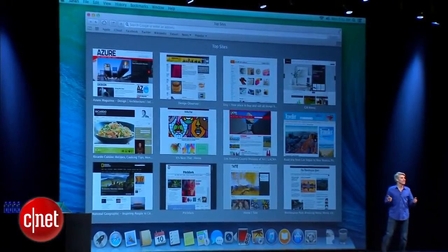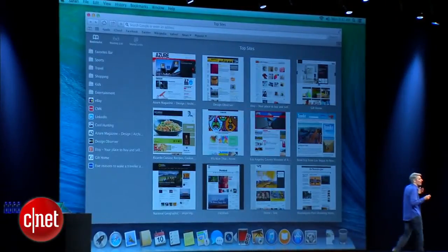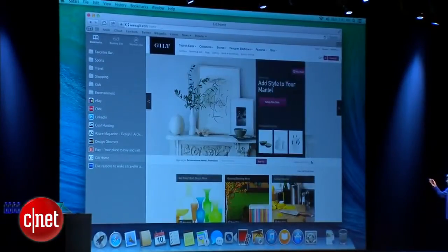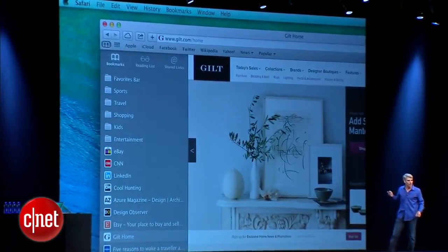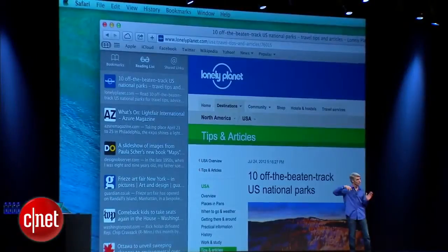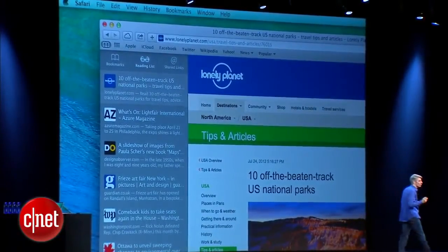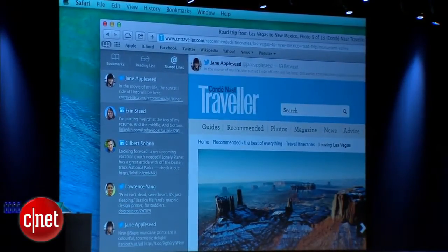We have a great, clean, new homepage with top sites. From there, you can get to a great sidebar where you have access to all of your bookmarks, and you can browse right from your bookmarks. In that sidebar, we also have reading list, where now you can continuously scroll through your articles, moving from article to article without ever having to click. And a great new feature called shared links, where you see all of the links shared by people you're following on Twitter and LinkedIn. You can browse them right here.